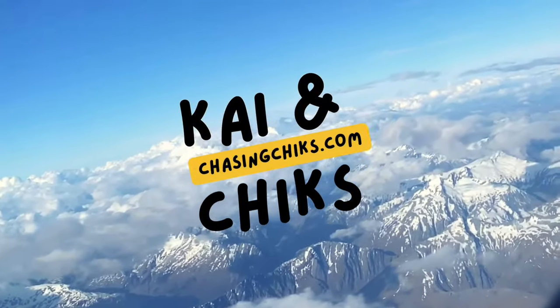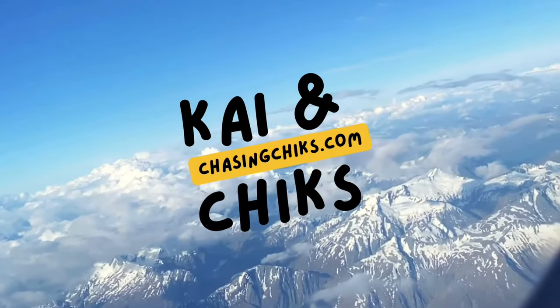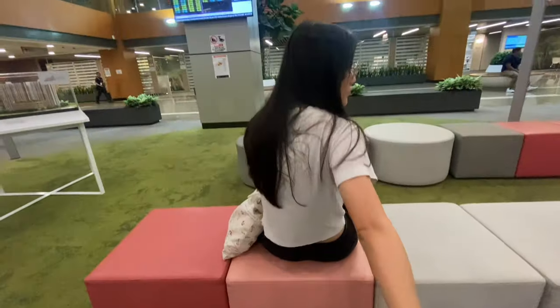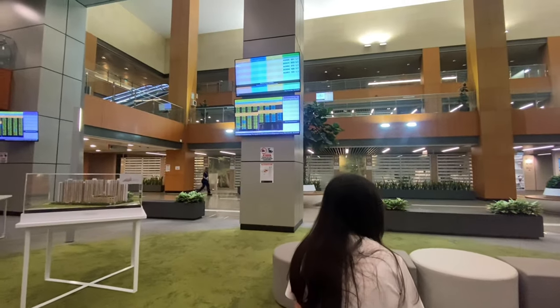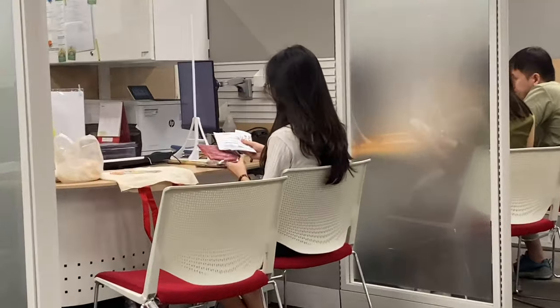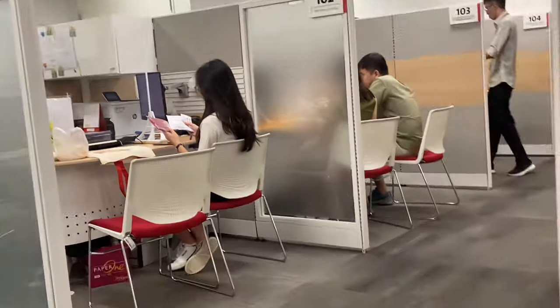Hello everyone! After nearly a four and a half year long wait, we finally got our keys! The original key collection date was actually Q1 2023, but it got pushed back to Q4 2024. Join us as I show you around our new house!